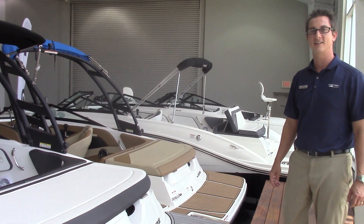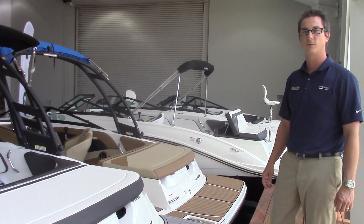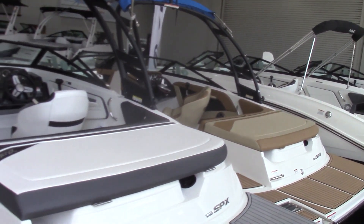Hi, I'm Kevin Chapman, Marine Maxx in Dallas. We're getting ready for our summer boat show located at Market Hall. Wanted to give you a quick sneak peek at our 19 SPXs.